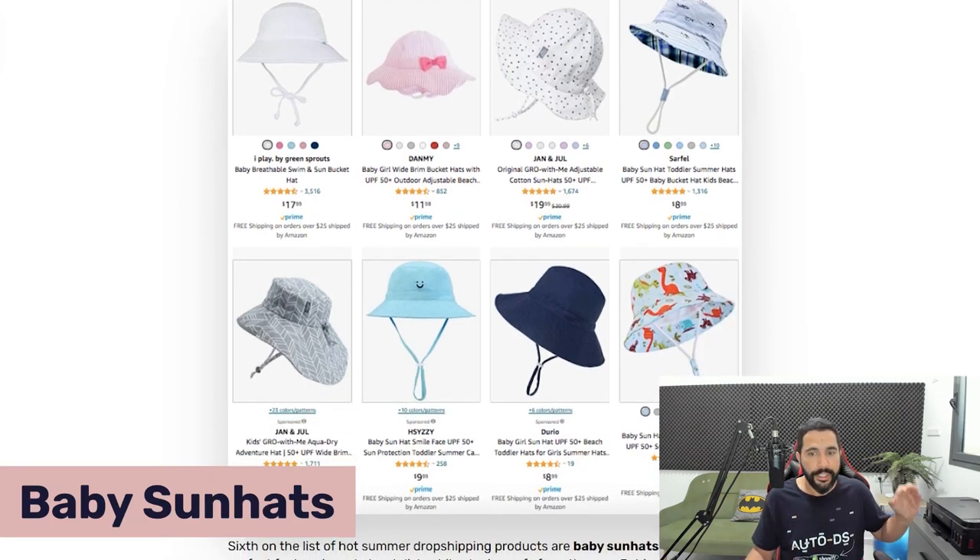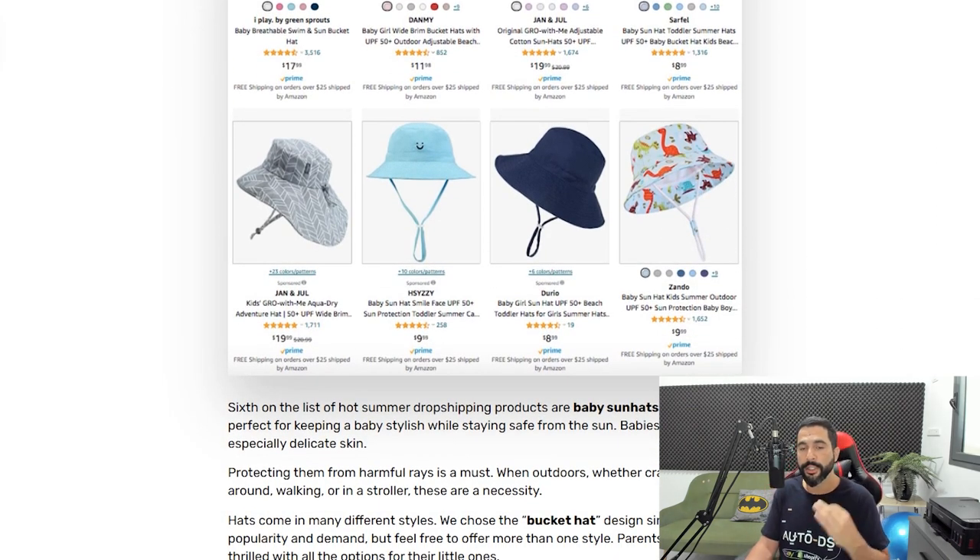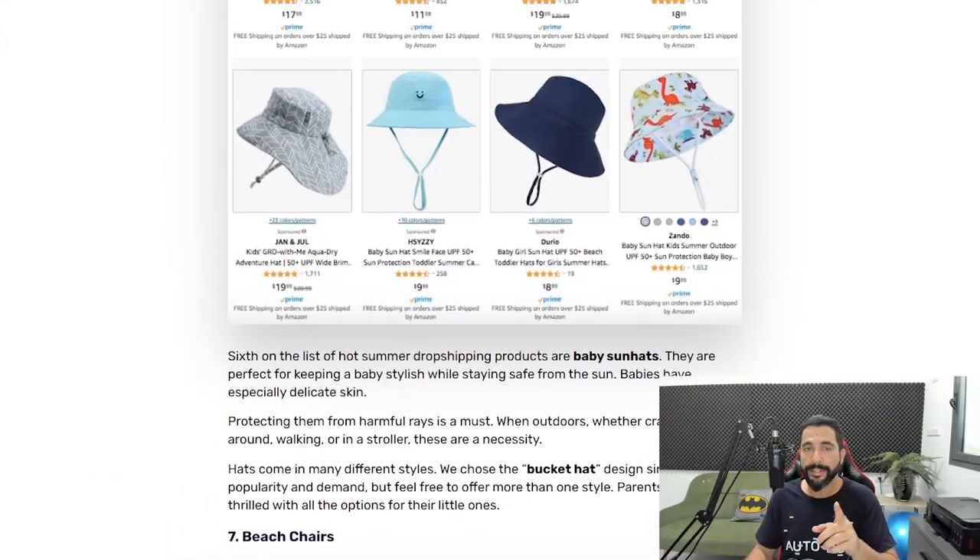Product recommendation number six is baby sun hats. This has been selling really well in all of its variations and colors. Don't just add the first product you see — if there are five color variations and you only import the white one, you won't stand out. Make sure to add the variations and use them as your main listing images to differentiate yourself from copy-and-paste dropshippers who aren't selling nearly as much as those who put the real work in. Baby sun hats is number six.